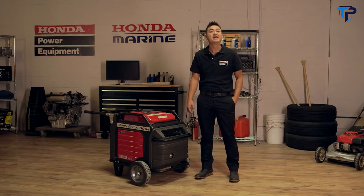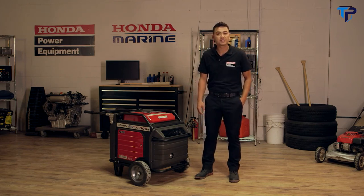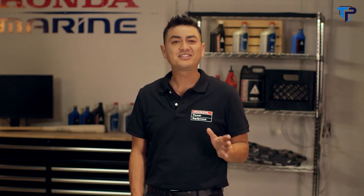The EU7000is is also the first generator to utilize fuel injection, which reduces maintenance associated with carburetors and fuel storage issues. With its versatile high-quality power, durability, portability, and compact design, this generator is perfect for a variety of recreational, industrial, or emergency situations.